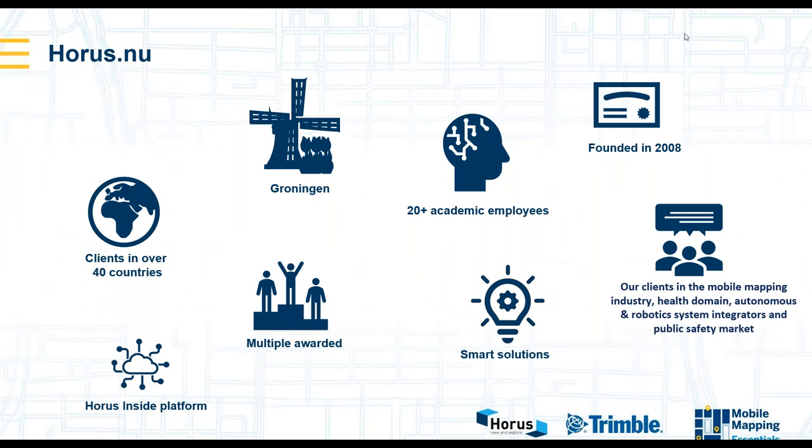HORAS is a company based in the Netherlands, founded in 2008. We have a very strong background in the mobile market ever since, and we work globally from Indonesia all the way to Brazil, and also in Europe and EMEA. What we do is focus on capturing video-based situational awareness solutions — for example, surveillance applications for police departments, but also capturing street-level imagery for the mobile mapping industry.